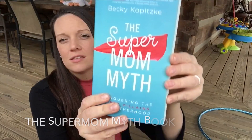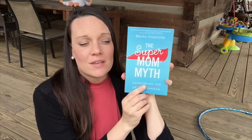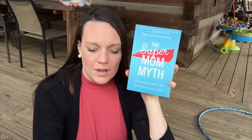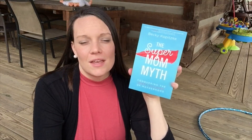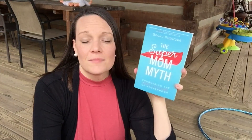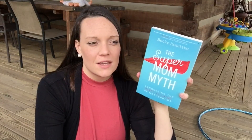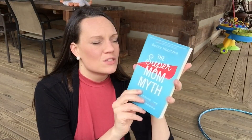Another favorite is the Supermom Myth book. My sister-in-law actually gave this to me — not this past Christmas, but the Christmas before — right before I had Kobe. I'm not much of a reader, but I started reading it back then and then put it down. I got it back up recently and it's just really good.